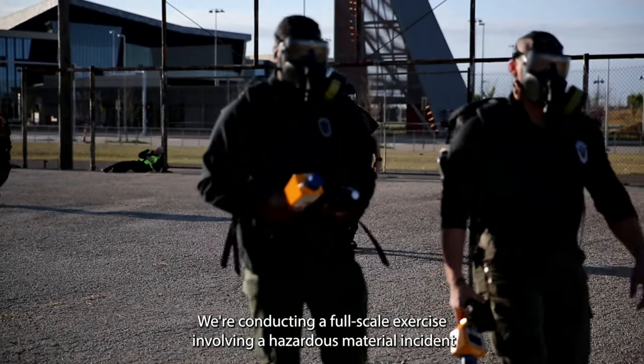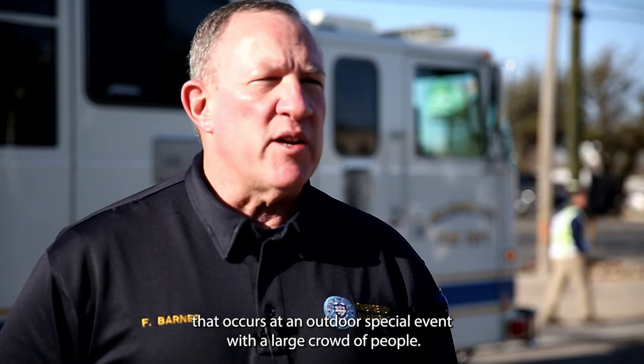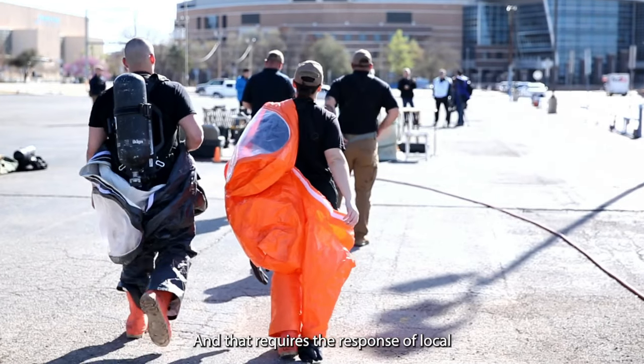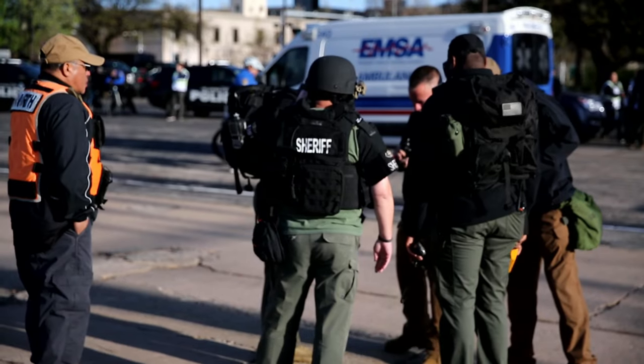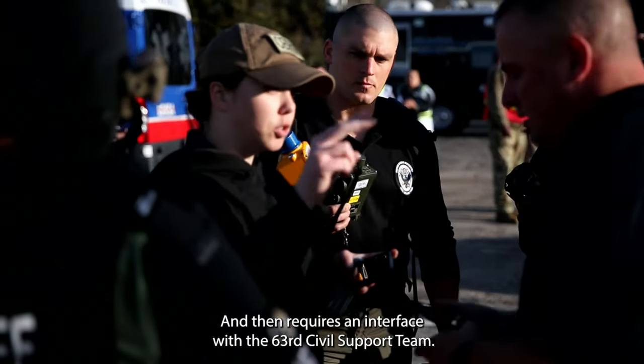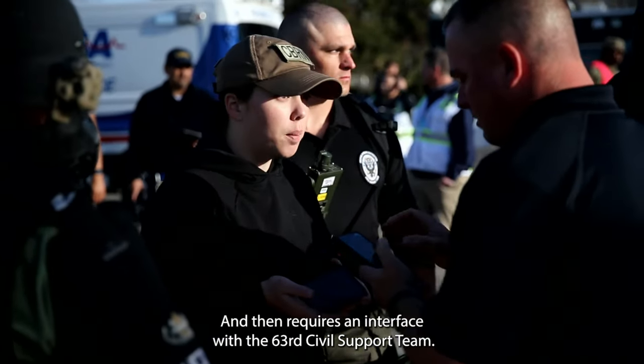We're conducting a full-scale exercise involving a hazardous material incident that occurs at an outdoor special event with a large crowd of people. That requires the response of local emergency responders from the city of Oklahoma City, and then requires an interface with the 63rd Civil Support Team.